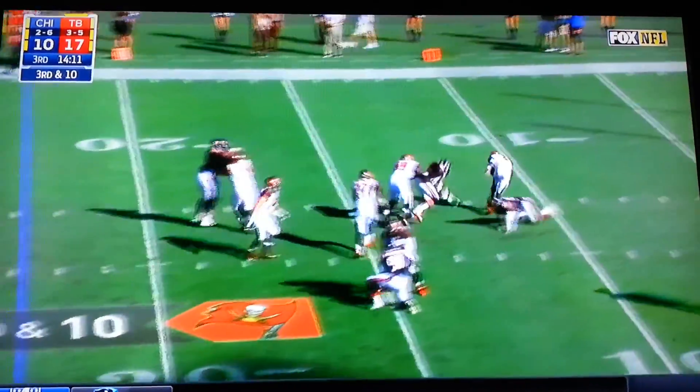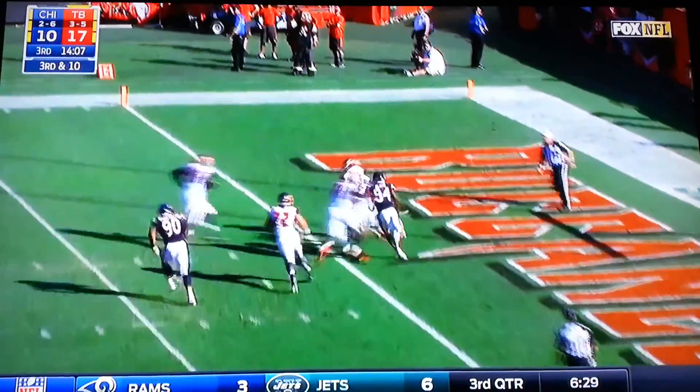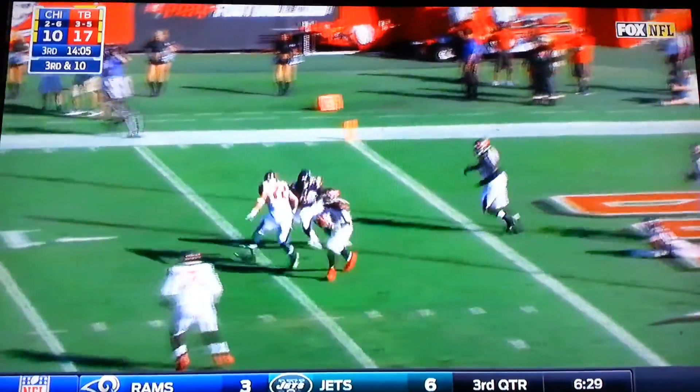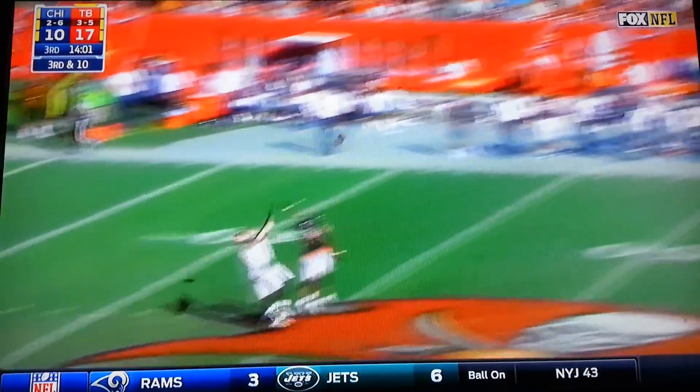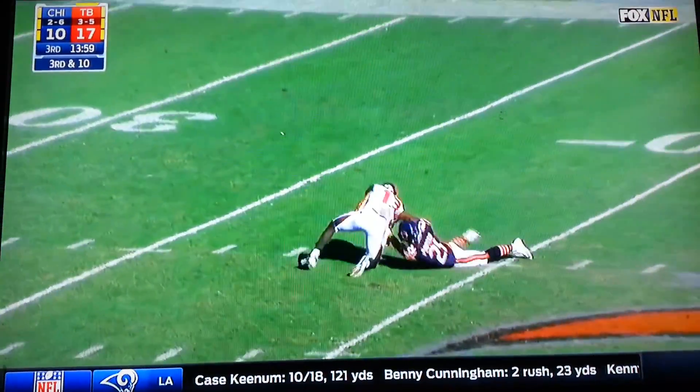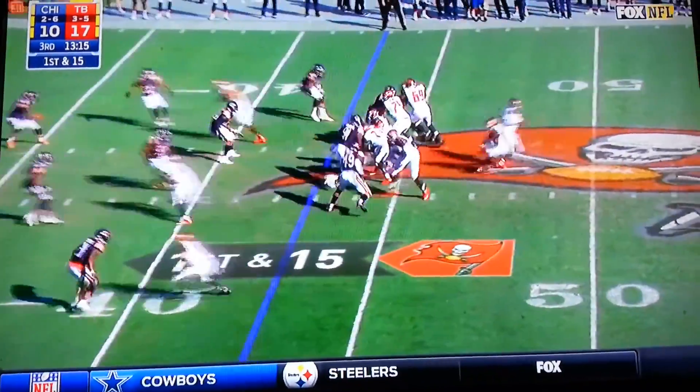30-10. Jameis under pressure again, spins out of it! Jameis in his own end zone, waiting for somebody to get open, and looks deep down the field — Mike Evans, for the Buccaneers!